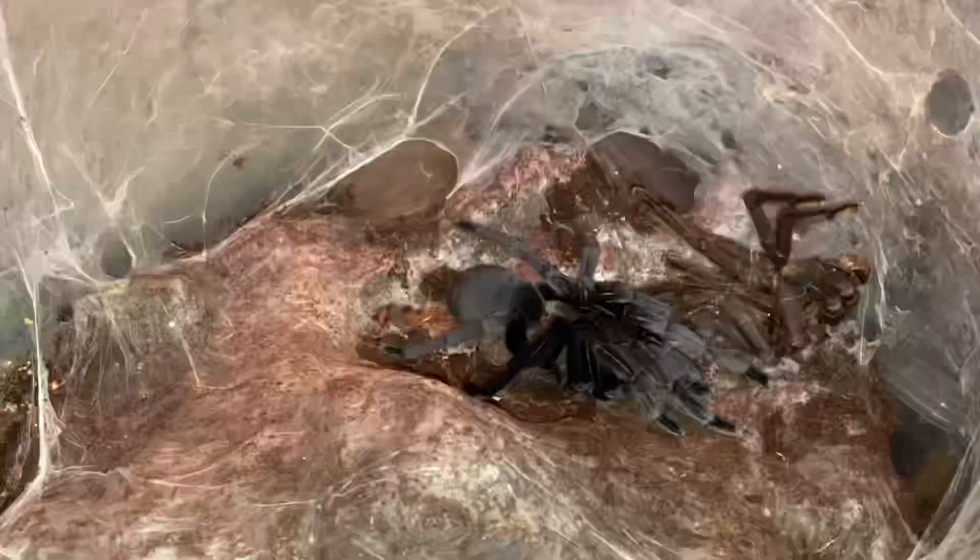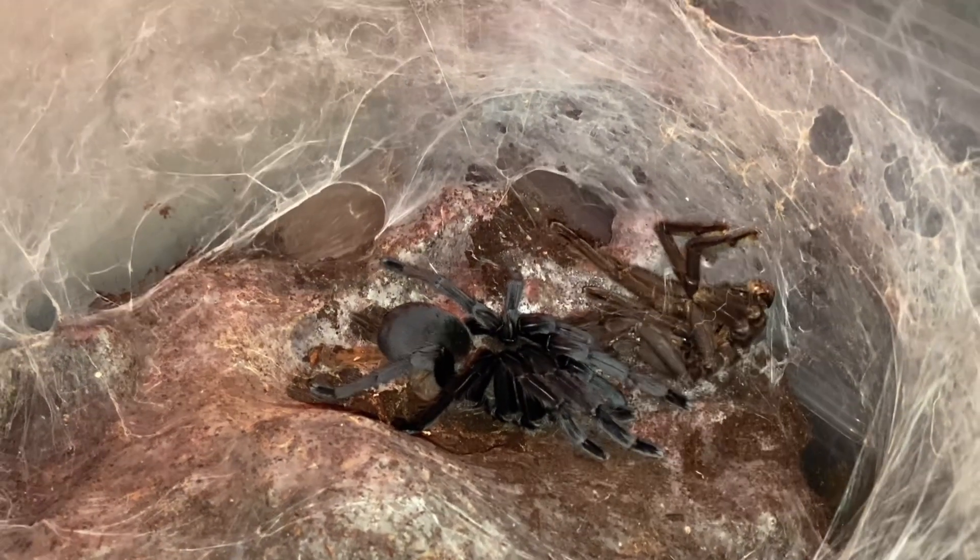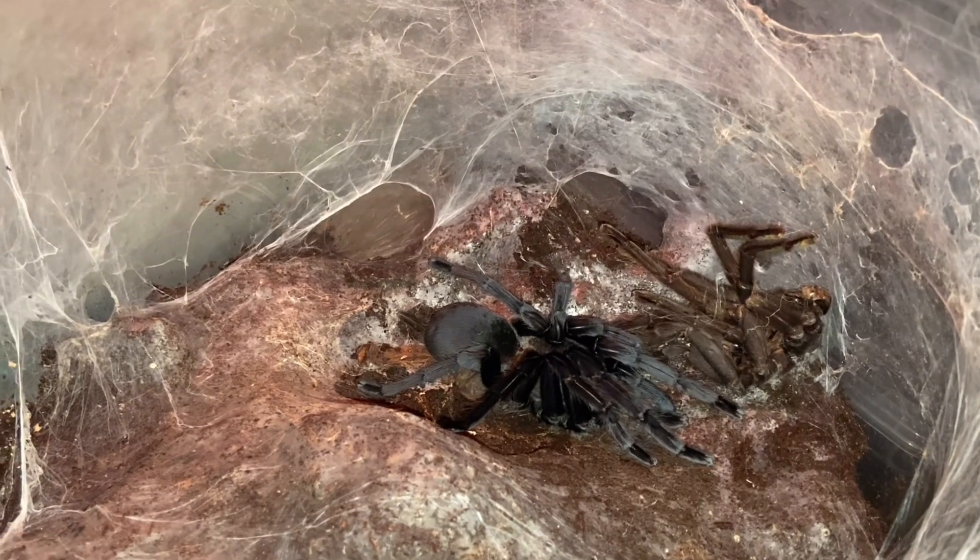We have another egg sac down there which is absolutely phenomenal. Do you remember when I did the sanguine video — the true spider — and I said it was going to hopefully web all the bottom up? That's exactly what it's done. Interestingly enough, she stuck the web to the glass. These are species that apparently can't climb glass, but she must have climbed it to get up there, which is pretty interesting. And she is massive — absolutely huge.